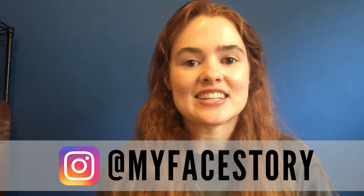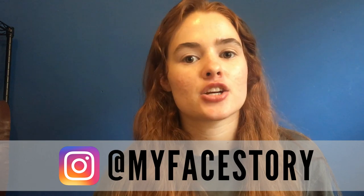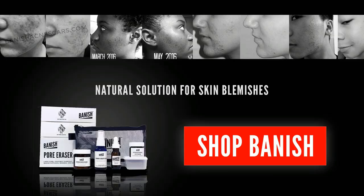Hi guys, it's my face story here. Today I'm here to talk to you about my summer skincare essentials — what I'm using right now — all natural products. I have recently switched to all natural non-toxic skincare products and I feel amazing, my skin feels amazing.